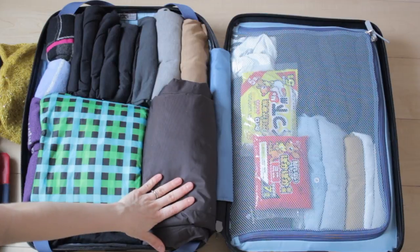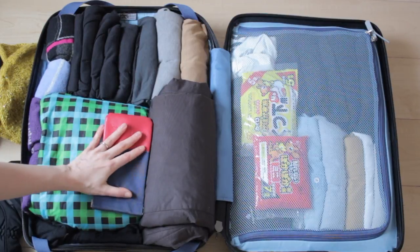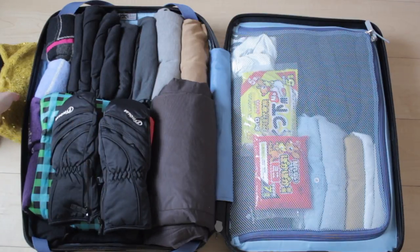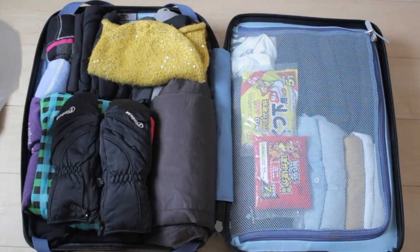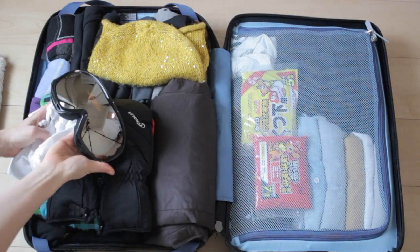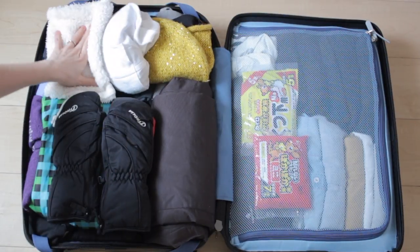These are my ski pants as well as the jacket that I got from the recycle shop. I'll just add my sunglasses here as well as my mittens. And then this is just the normal hat I use in the winter with the merino wool lining. In this bag I keep my ski goggles. I'm also going to add this muffler for my neck.